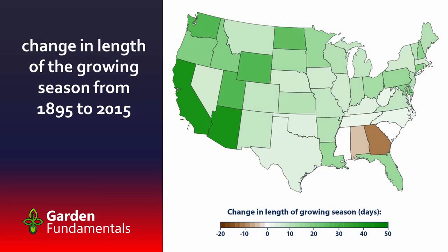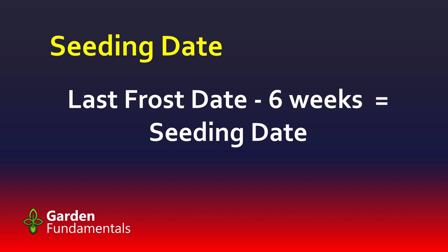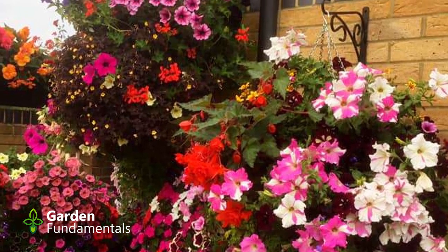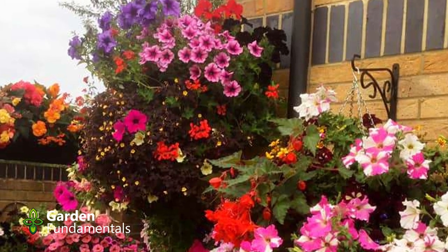Also keep in mind that this date has been moving with climate change. Historically, my date for zone 5 was May 24th; it's now closer to May 8th. Once you know your last frost date, you can count backwards and find your start date. Using our simple rule, the seeding date is six weeks before the last frost date.